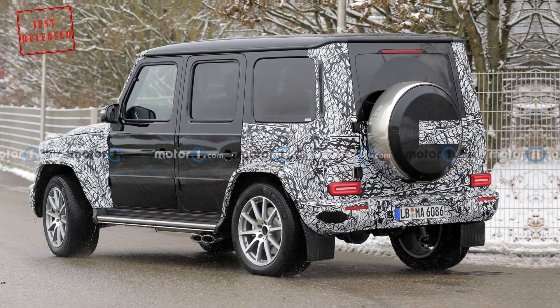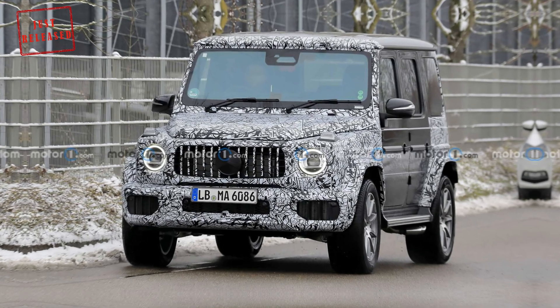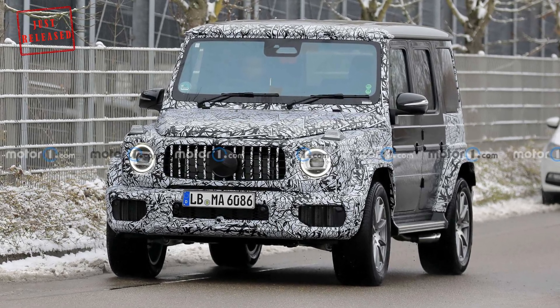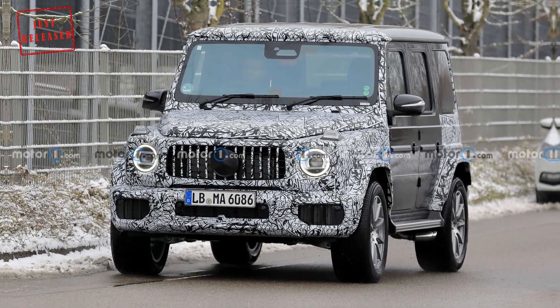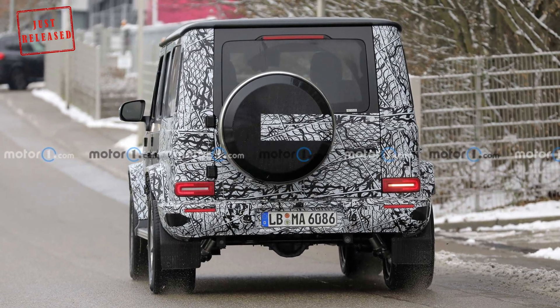The adaptive system can alter damping based on road speed, steering angle, body movement, and the drive mode. Wheel articulation reportedly improves too. The tech also weighs less than using mechanical anti-roll bars.